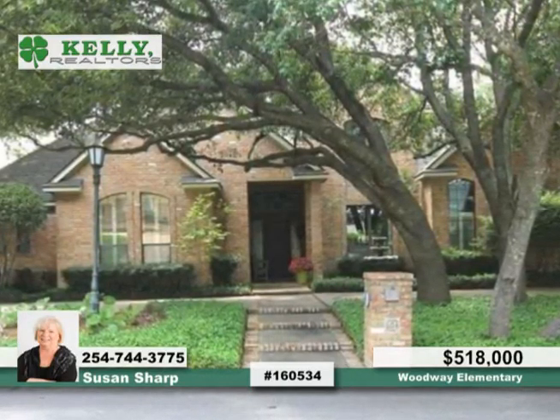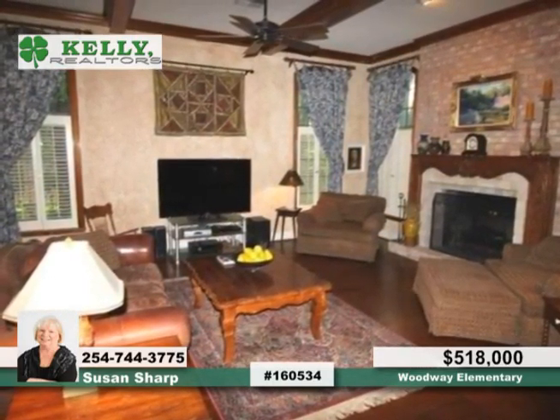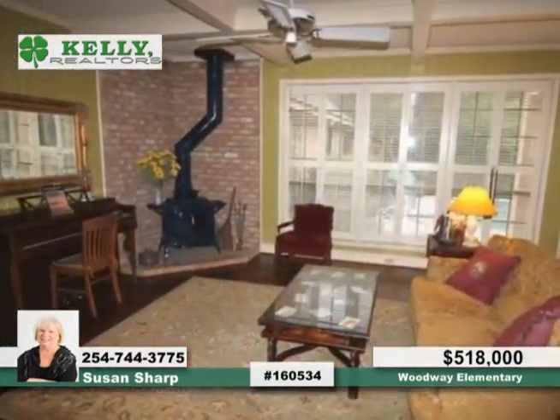Located in the heart of Woodway, this spectacular five-bedroom, four-bath custom home is seated on a beautiful tree-covered double lot. You'll love the backyard paradise that includes an in-ground saltwater pool and a wraparound patio.